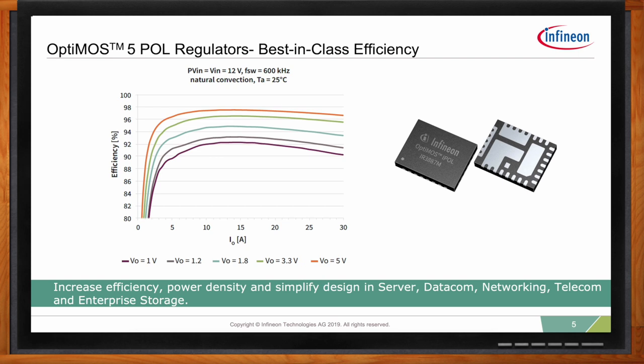As you can see, there is a pattern here. In both cases, the efficiency stays mainly flat from low load to full load. This is because of the excellent figure of merit of the OptiMOS 5 technology, which provides very high peak efficiency without sacrificing full load efficiency.